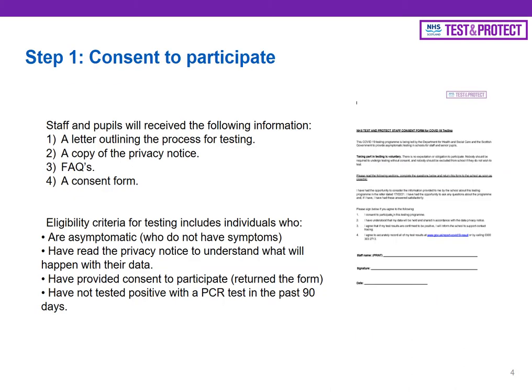Shortly, four documents will be sent out to staff and pupils: a letter outlining the process for testing, a copy of the privacy notice, frequently asked questions, and a consent form. You need to review those and return that consent form before you can take part in the testing. The eligibility for taking part is that you are asymptomatic, you have read the privacy notice, you have signed the consent form, and you've not tested positive with a PCR test in the last 90 days.